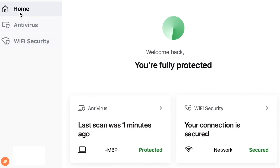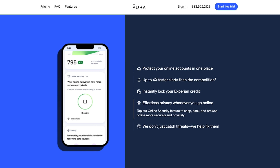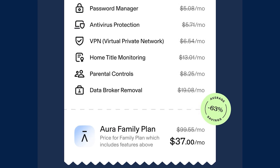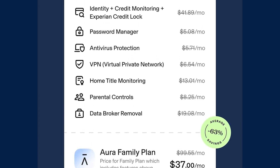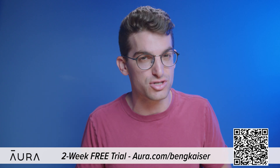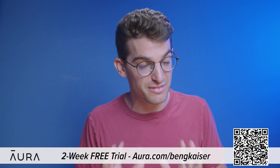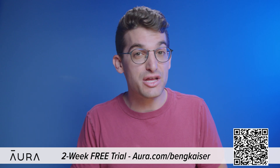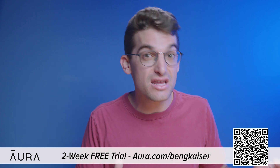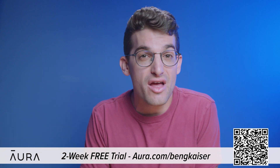Aura's app also features a VPN, password manager, real-time credit and identity theft monitor, internet parental controls, and protects your devices from malware. Aura has almost every internet safety tool you'll ever need, all inside one app. Let Aura do the hard work of keeping you safe online. If you sign up right now, Aura will give you a two-week free trial with my link in the video description. You'll be shocked at how much of your private information Aura finds exposed over those two weeks — it's quite frightening. Aura.com/BenGKaiser or scan the QR code on the screen. We have been extremely happy using it for over a year, and I definitely recommend it.